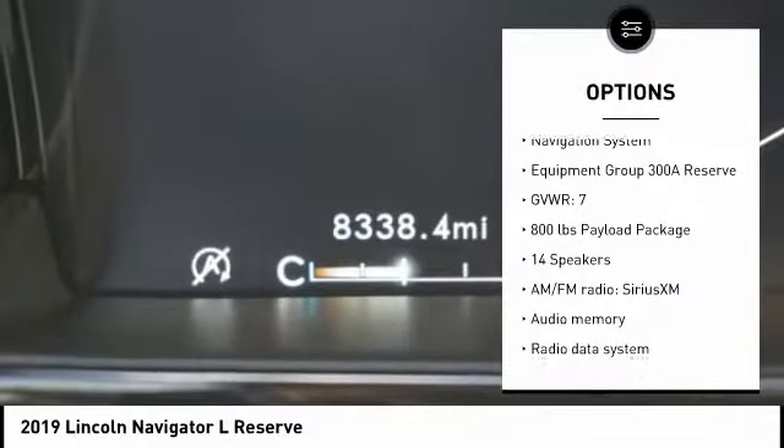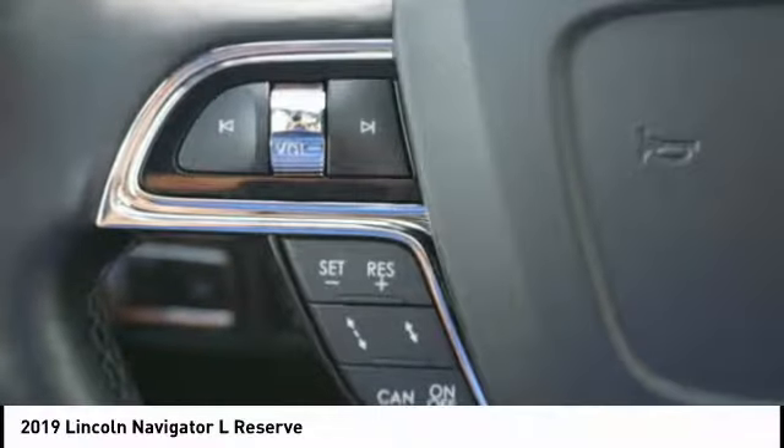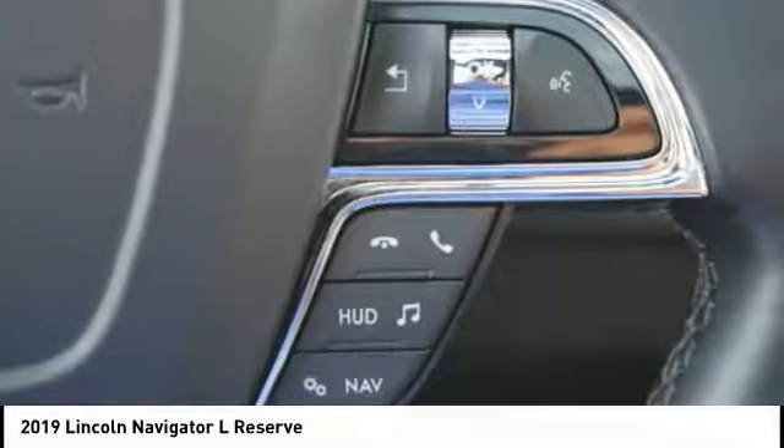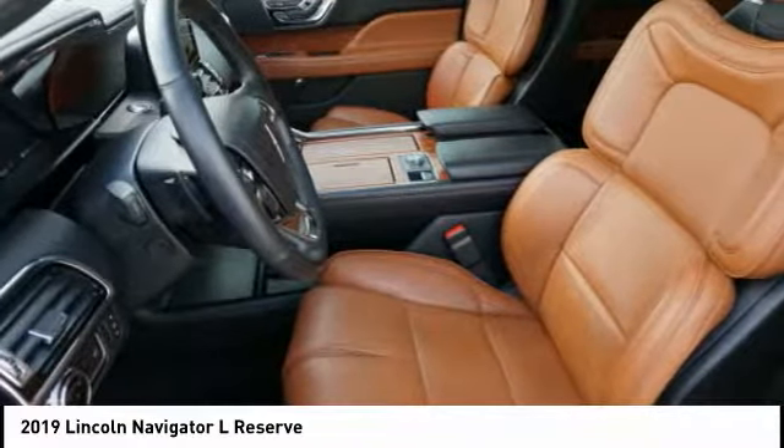Fog lights, speed control, four-wheel disc brakes, rain-sensing wipers, and ventilated front seats. If you like it online, you'll love it in your driveway. Take it for a spin today.